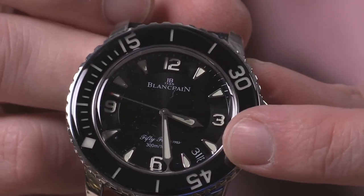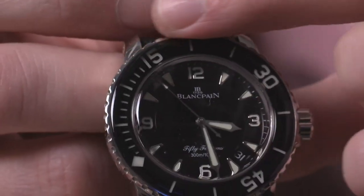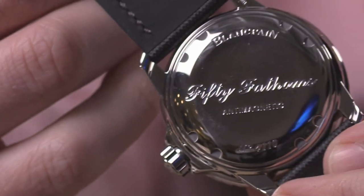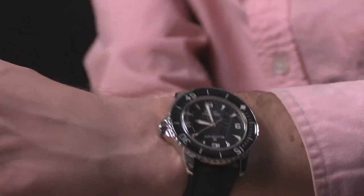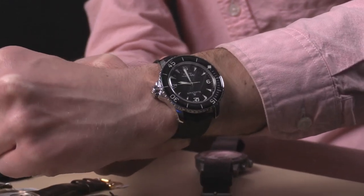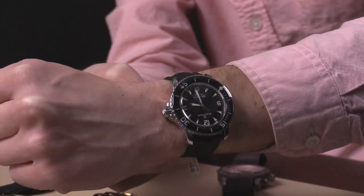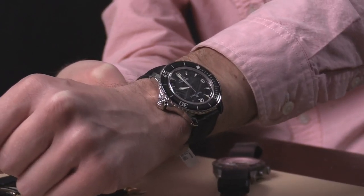On the dial you have quarter arabics, applique indices, and broadsword-style hands that come to a syringe-like point. Because of the sapphire cap, you get tremendous coverage and protection from scratches, and the entire bezel is loomed. Underneath the case back — rendered anti-magnetic by a soft iron inner cage — you have the caliber 1315: five-day power reserve, six-position adjusted, free-sprung, 28,800 beat rate, stop seconds, quick-set date, three mainspring barrels, and 120-hour power reserve. A high horology movement, hand-finished — a nicely made watch inside and out.